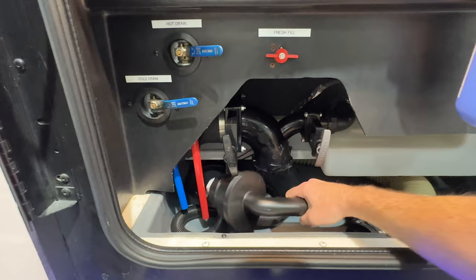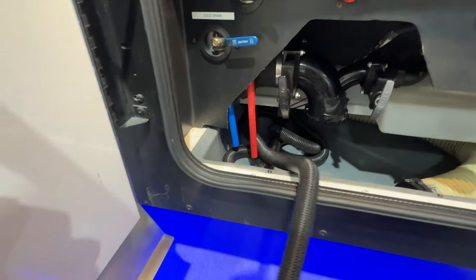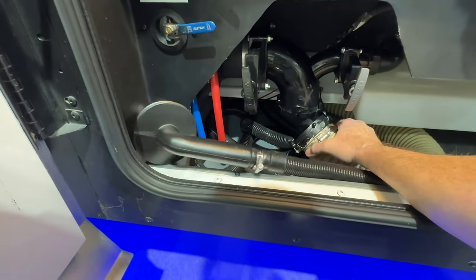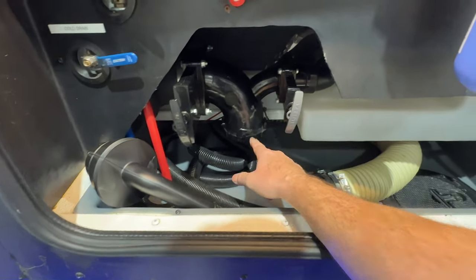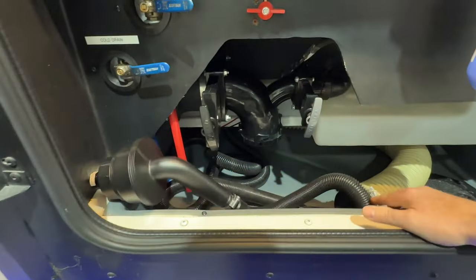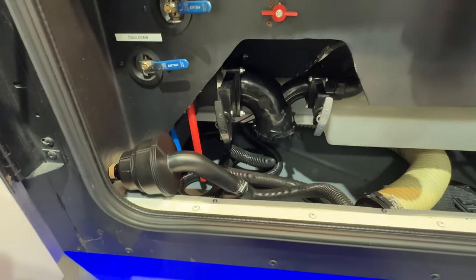It's got the Sanicon system with a macerator, so you just stick this into the sewage connection at the campground and it macerates and does its business. Or if you want to go the old way, you can hook up a hose through the hole here. It's a good system that keeps you from having to mess with a hose all the time — you just close it and that's it.